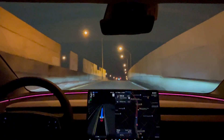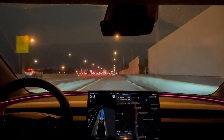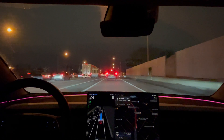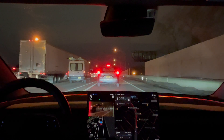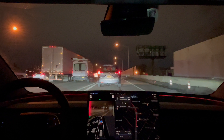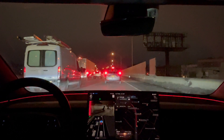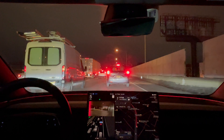It's getting on the highway here. Like you can see in the camera, there's a Cybertruck to the left of me. I'm trying to look over to see if they're using full self-driving or not, but a little hard to see.